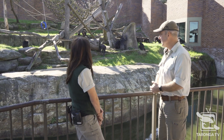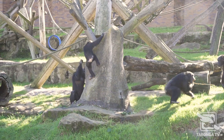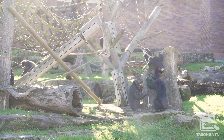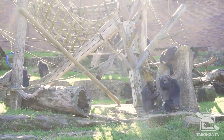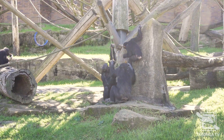Well as you can see, Hayden, our chimps are using our termite mound. It's not a real termite mound because we don't want to have termites running all over the exhibit, but it's an artificial termite mound. So instead of termites in there, we've put some pureed food in there. The only way they can get to it is to use a tool.